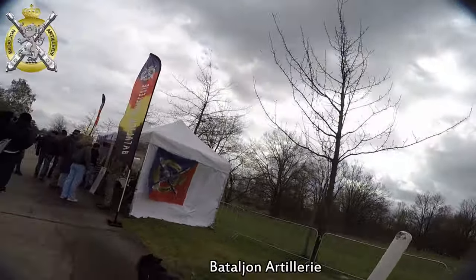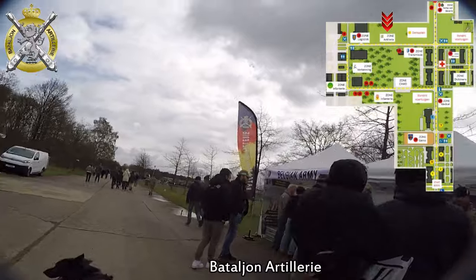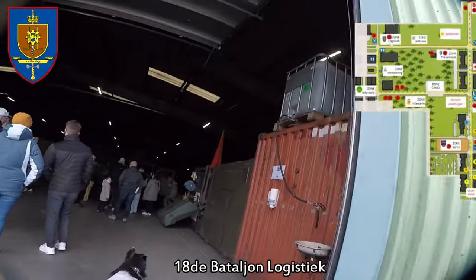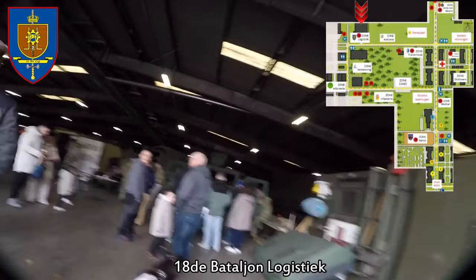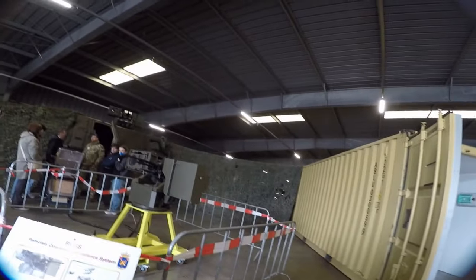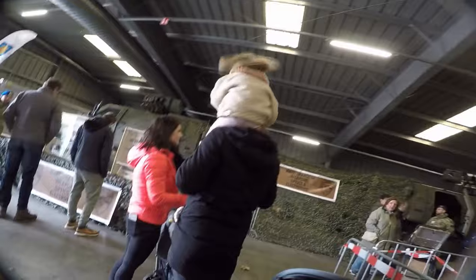The artillery battalion provides fire support to the combat units with a 105mm howitzer and 120mm mortar systems. Here we are at the 18th Logistics Battalion in Leopoldsburg. No action can last without the necessary logistical support. The logistics battalions are responsible for support in all its aspects — not only the supply of food and drink, fuels, ammunition, spare parts for vehicles, clothing and equipment, but also the maintenance and repair of vehicles. No action without intelligence.